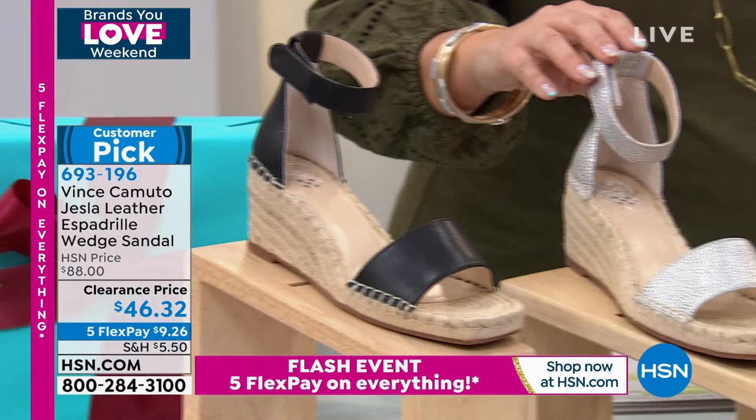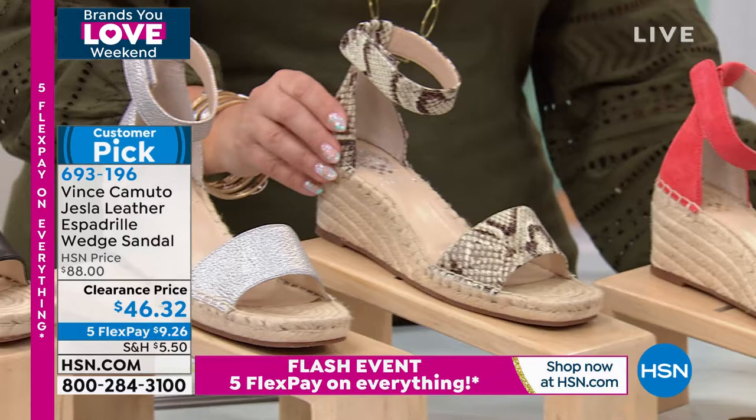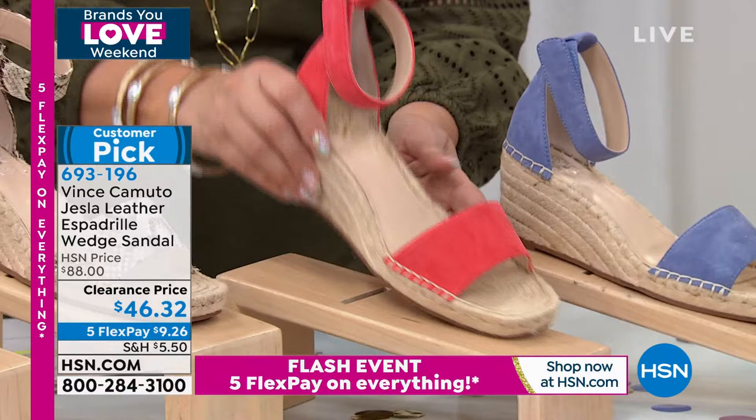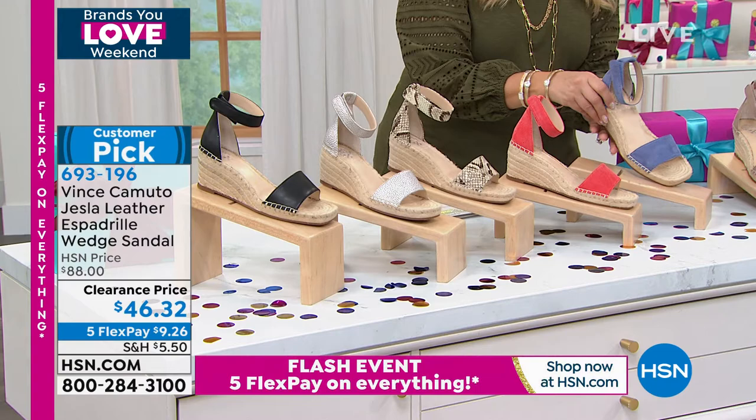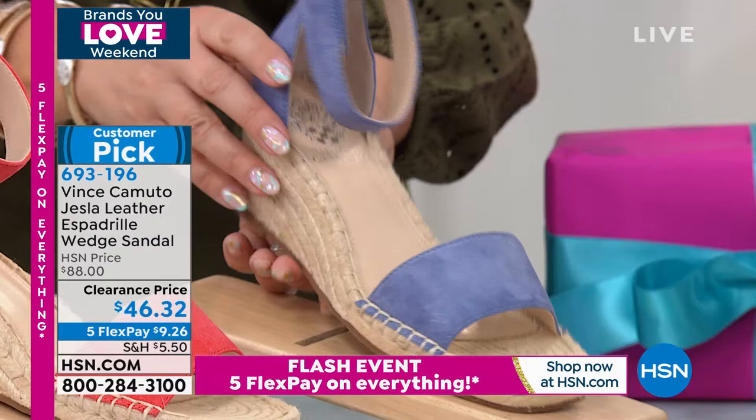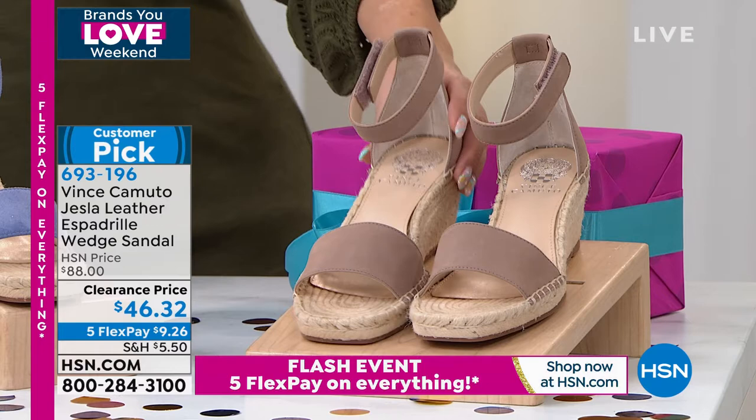Then I have it in this metallic. This one is called snake. Then we also have it in coral — this is actually a coral suede, you can see it's beautiful suede. Isn't that gorgeous? Look at the quality of that suede. And then we also have it in a blue, sort of a cornflower blue. Such a pretty color in that beautiful soft suede. And then the last color we have is tan, which is just like a great neutral.